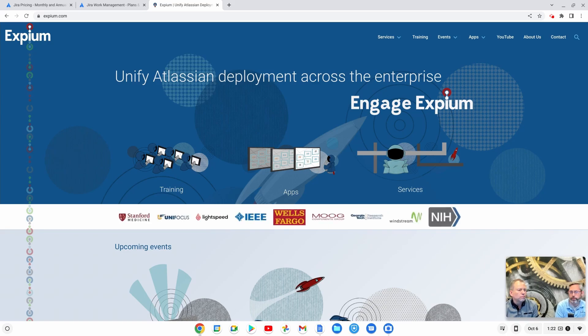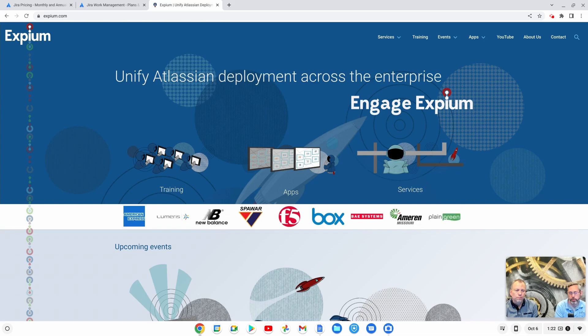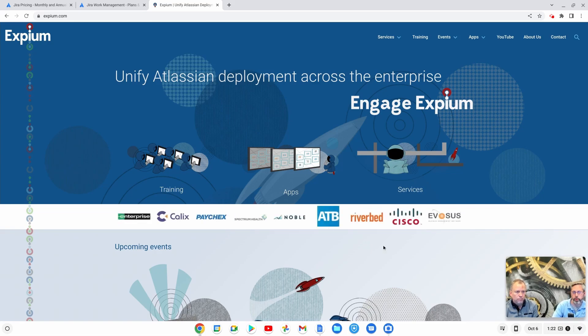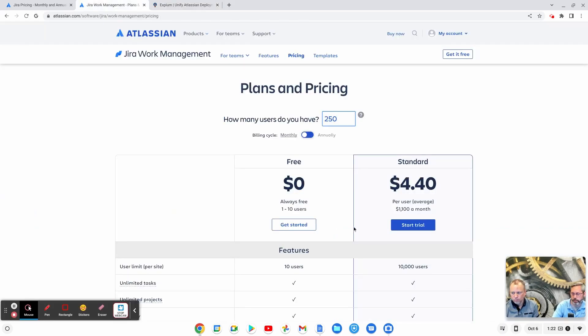I'm going to start off and talk just really high level about the costs around this tool, and then David's going to show you a little bit of the difference between a Jira Work Management project and a Jira Software project. When you're licensing Jira Work Management, the cost is significantly cheaper than Jira Software by about half. They only have a standard product out right now — they don't have a premium product. It's about $4.40 per user, but that changes depending on how many users you have.